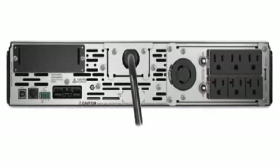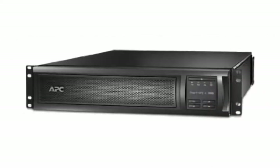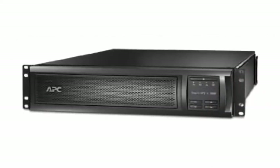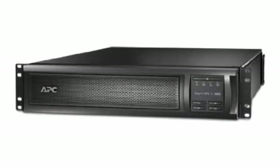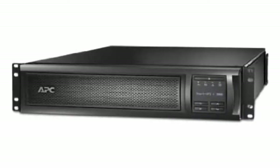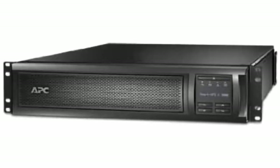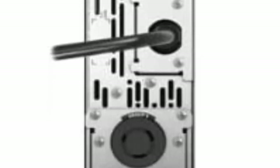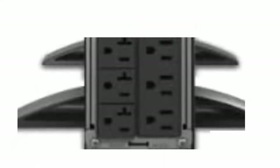Input NEMA 5-30P. Output: NEMA 5-15R (3), 5-20R (3), and L5-30R (1). 2U Rack Mount, Rail Kit Included. APC Smart UPS SMX-3000RMLV2U 3000VA Rack Mountable UPS. Operating Temperature: 32-104 degrees Fahrenheit, 0-40 degrees Celsius. Storage Temperature: minus 15 to 45 degrees Celsius.